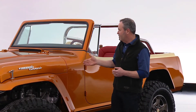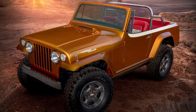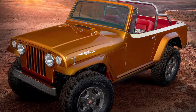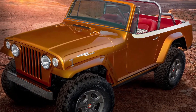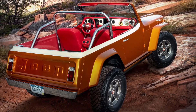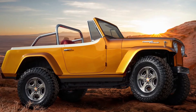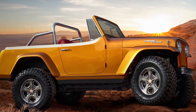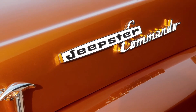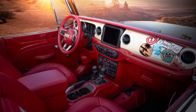The Jeepster Commando 1968 — ready for duty in Moab this year.